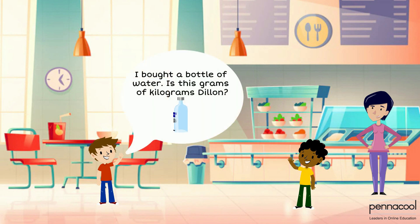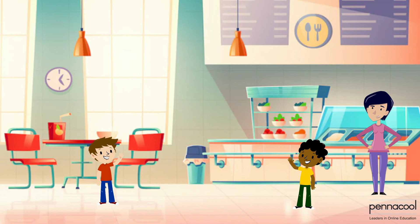Timothy then purchases a small bottle of water. He turns to Dylan and asks, grams or kilograms? Dylan immediately shouts out grams, and he is also correct. Remember, if the sausage roll measured to be 58 grams, a small bottle of water which is also made up of a little bit of matter will also have a fairly low mass.